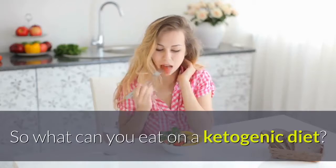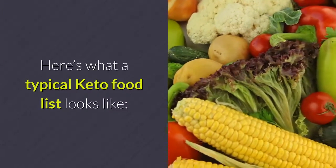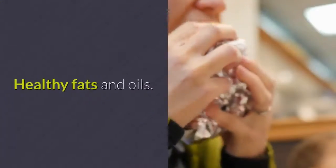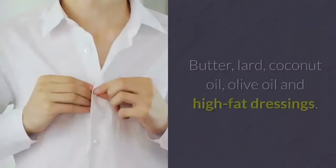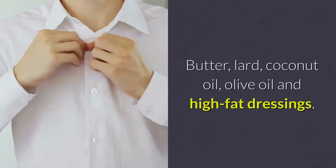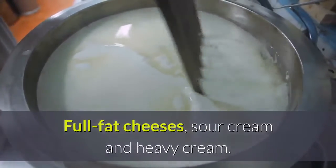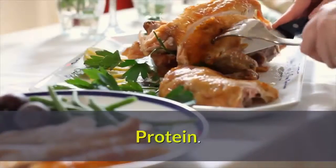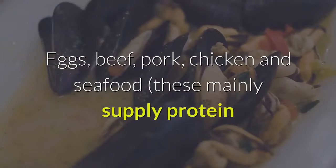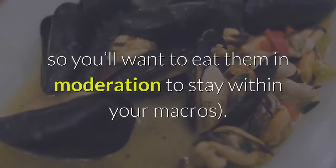Here's what a typical keto food list looks like. Foods to eat on a keto diet. Healthy fats and oils: butter, lard, coconut oil, olive oil, and high-fat dressings. Dairy: full-fat cheeses, sour cream, and heavy cream. Protein: eggs, beef, pork, chicken and seafood — these mainly supply protein, so you'll want to eat them in moderation to stay within your macros.